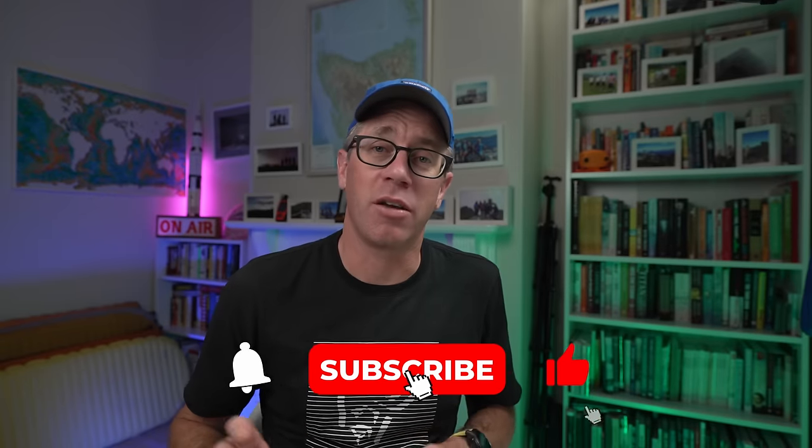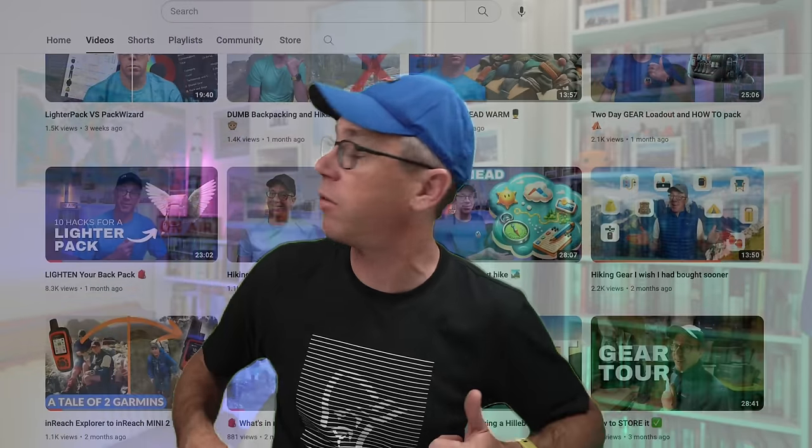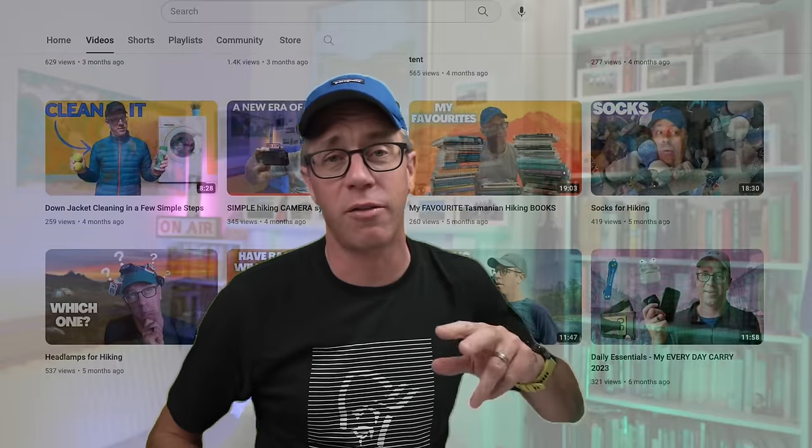Please don't forget to like and subscribe — we've got a great following now with weekly videos. We've also got a newsletter you can sign up to. Subscribe and you'll get a video every week, and we've got a great back catalogue too.